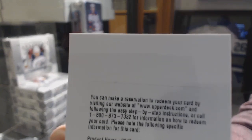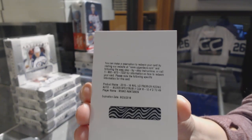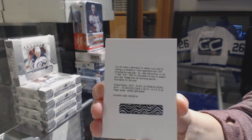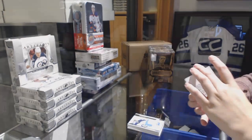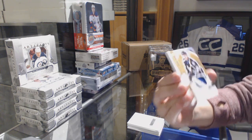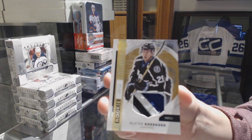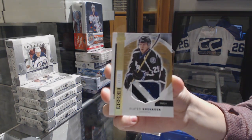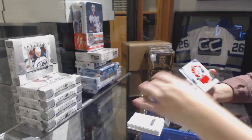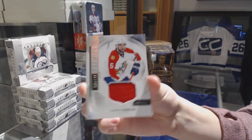Number 249 for the Colorado Avalanche, Mikko Rantanen. Number 9 of 10, base rookie patch for the Tampa Bay Lightning, Slater Koekkoek. And a jersey, number to 199, Aaron Ekblad for the Florida Panthers.